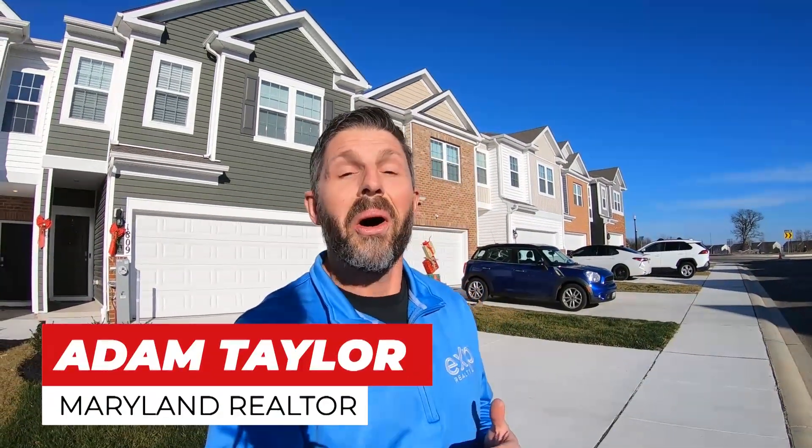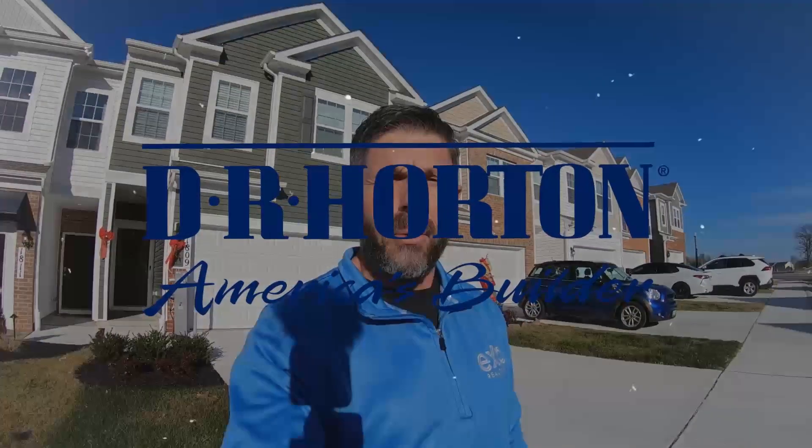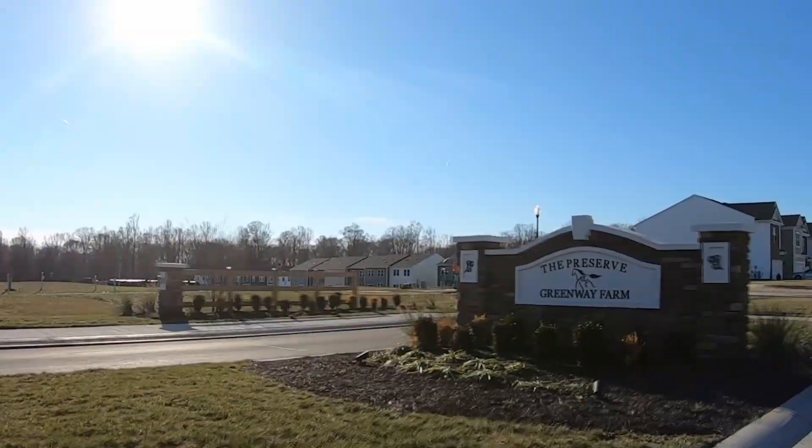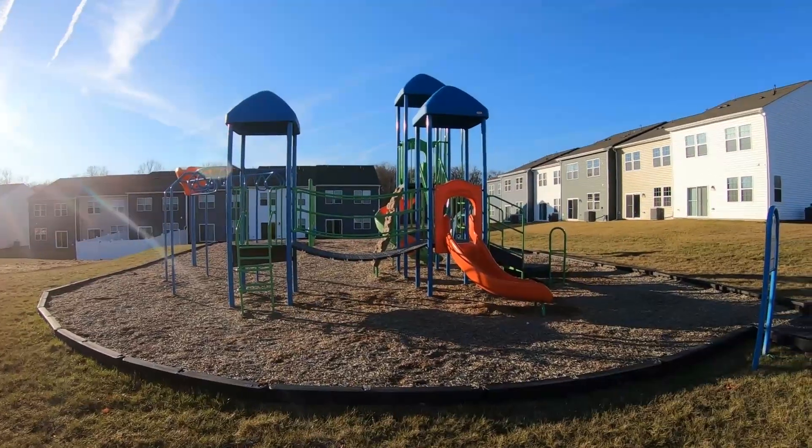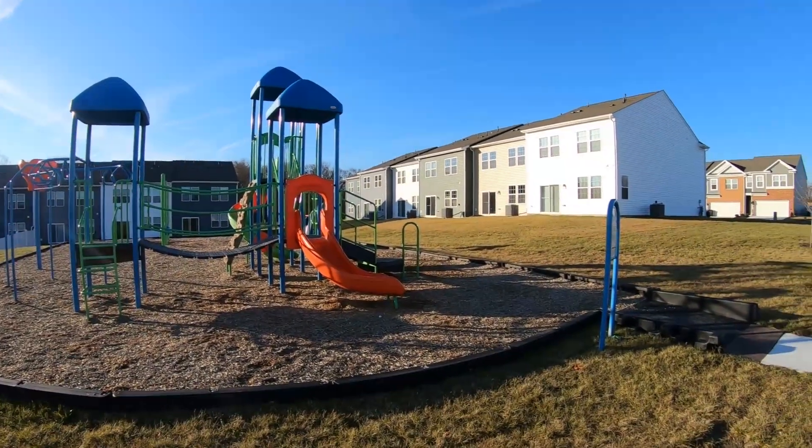It's Adam Taylor back again with another video all about living here in Maryland. Today we are at another new home that I'm excited to show you. We're back with D.R. Horton, this time at their latest community Greenway Farm in Havre de Grace, Maryland. Now this is a beautiful townhome community — these large luxury style townhomes that are super spacious.